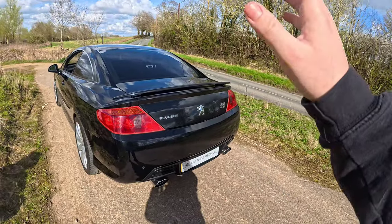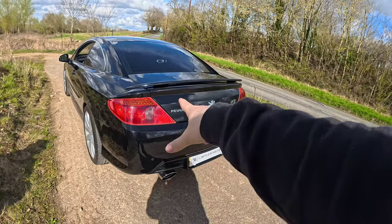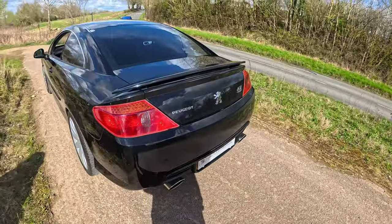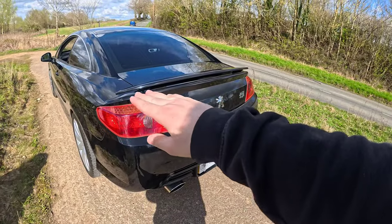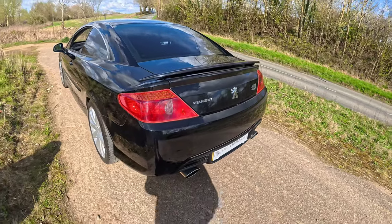The rear spoiler is an optional factory extra — it's not a standard fit and you'll be very hard pressed to find one of these coupes with the rear wing fitted. They're almost all normally without it.